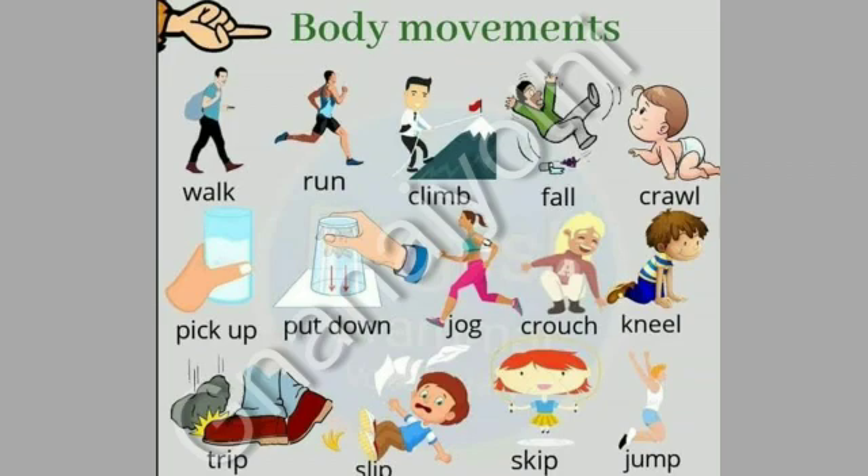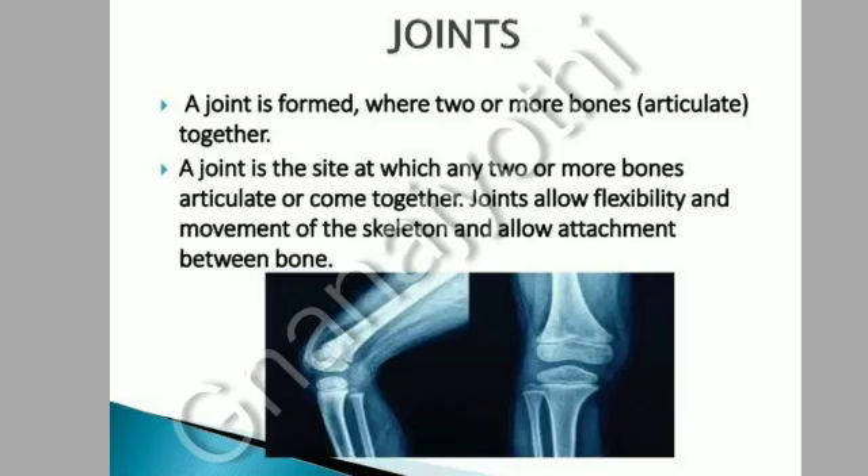Walk, run, climb, fall, crawl, pick up, put down, jog, crouch, kneel, trip, slip, skip and jump. A joint is formed where two or more bones articulate together.